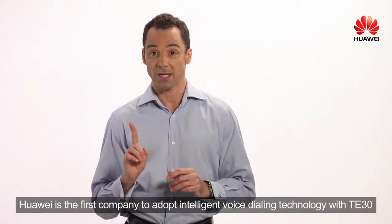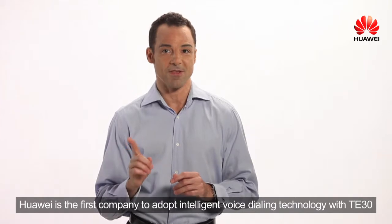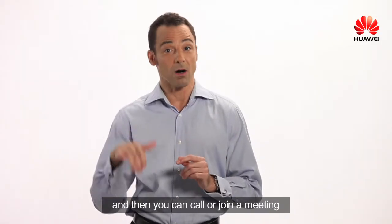Huawei is the first company to adopt intelligent voice dialing technology with TE30. You only need to save the scheduled conference or site name, and then you can call or join a meeting.